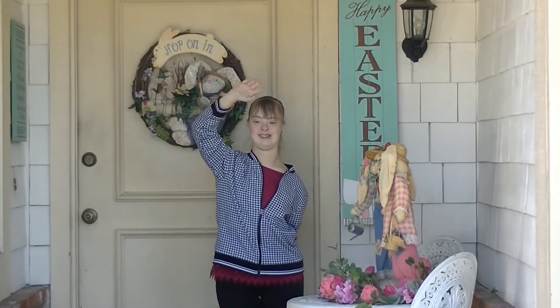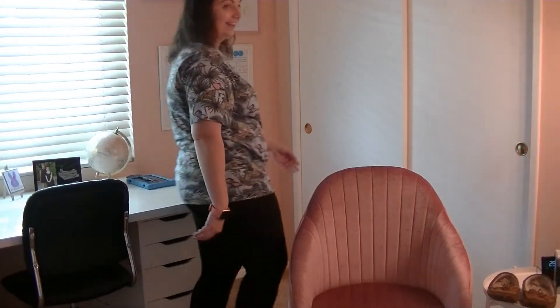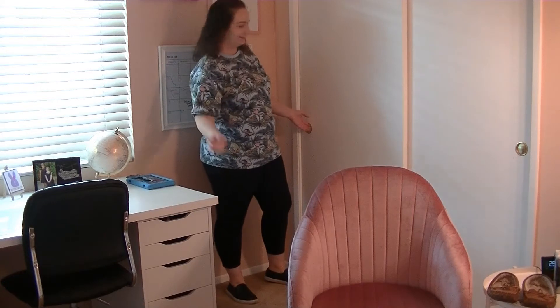It's a beautiful day for remote learning, a beautiful day for a lesson. Would you be mine? Could you be mine? It's a studently day in this beauty wood, a studently day for a lesson. Would you be mine? Could you be mine?